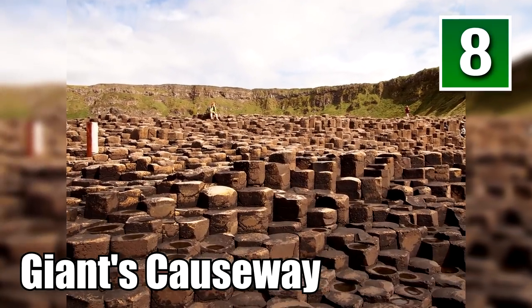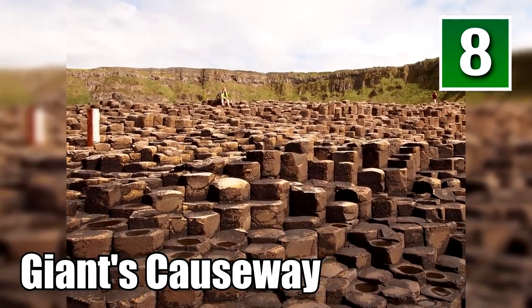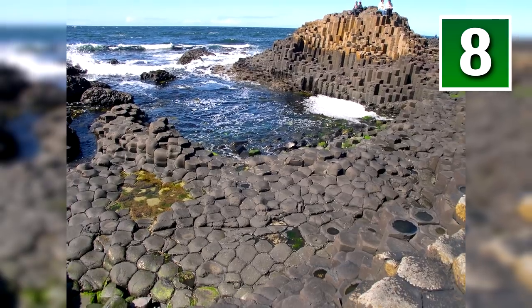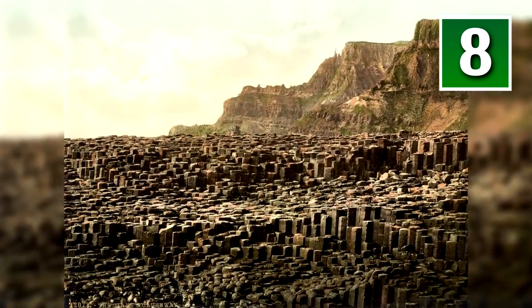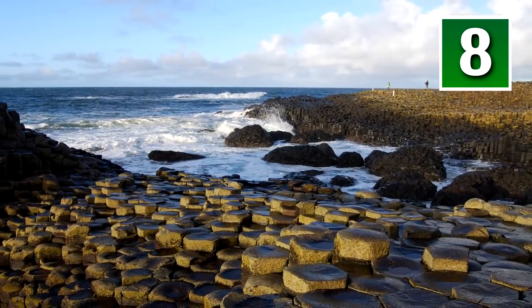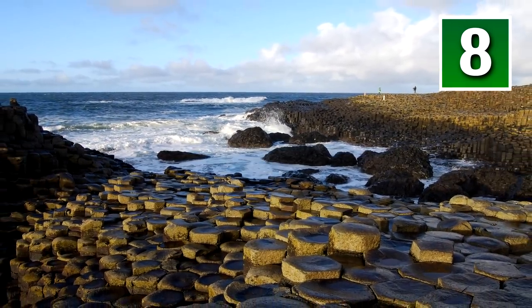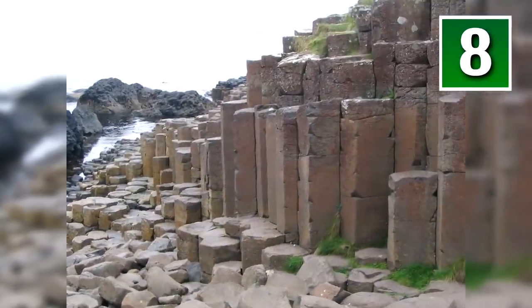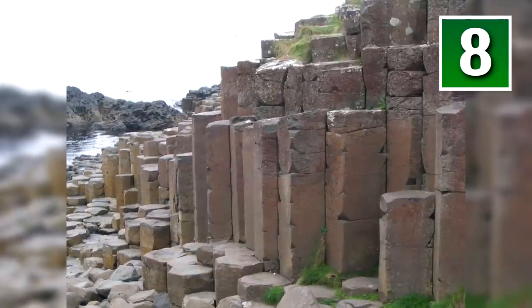Number 8: Giants Causeway, Ireland. No, this isn't the work of mysterious aliens or an art project that went too far. The columns you are seeing here are 100% natural. They were caused by a volcanic eruption that created perfectly geometric basalt columns. Irish legend has it that the columns are the remains of a bridge built by a giant — not leprechauns.